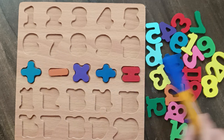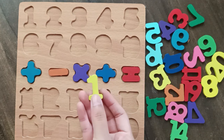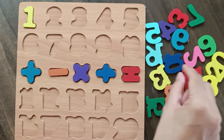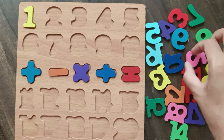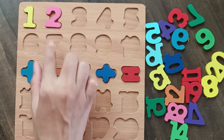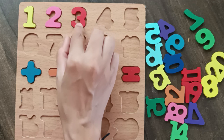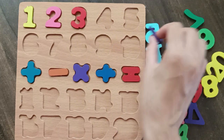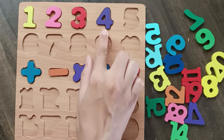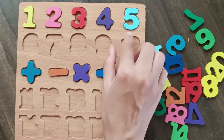Let's learn numbers. 1, 1, number 1. 2, 2, number 2. 3, 3. 4, 4. 5, 5.